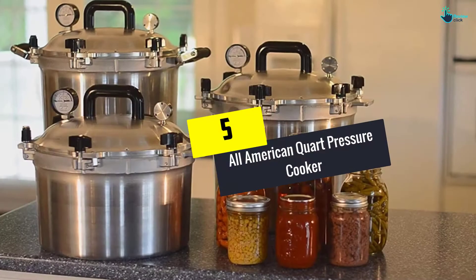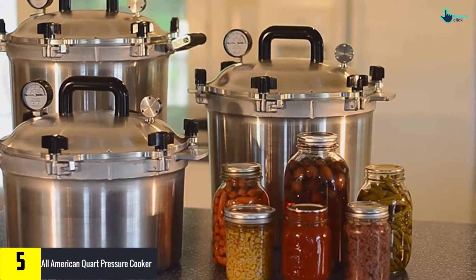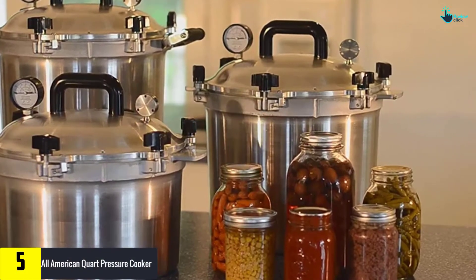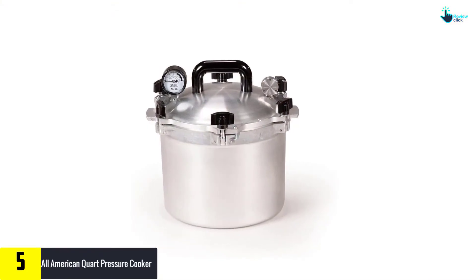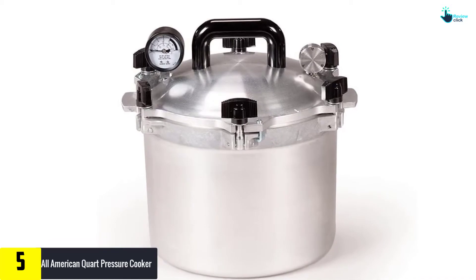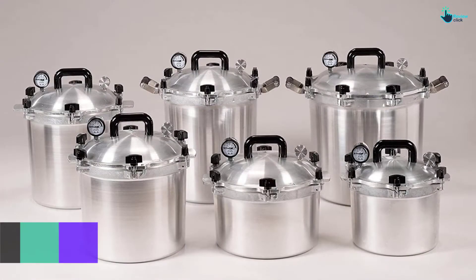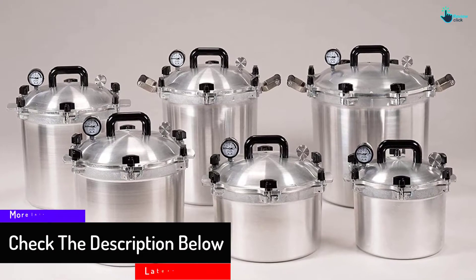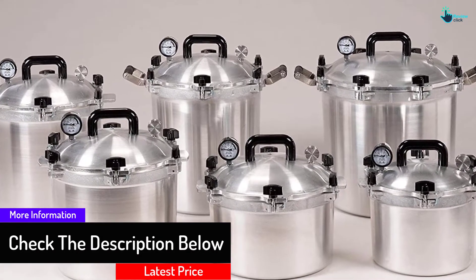Starting at number 5, we have the All American Colt Pressure Cooker. A lot of people raved about how awesome All American's customer service team is — they will always listen to what you have to say. Thus, if you have any complaint about the product, call them immediately. The capacity is amazing as it can hold up to 32 pints. You're definitely going to get a lot of work done in so little time when you use this amazing pressure cooker.